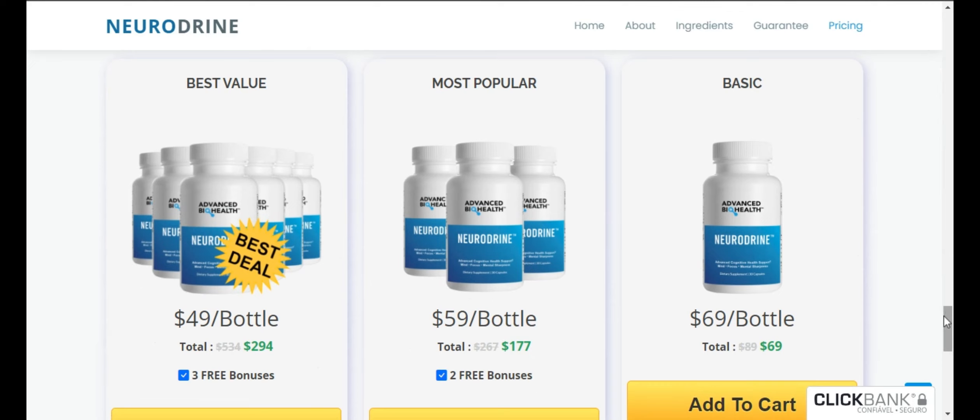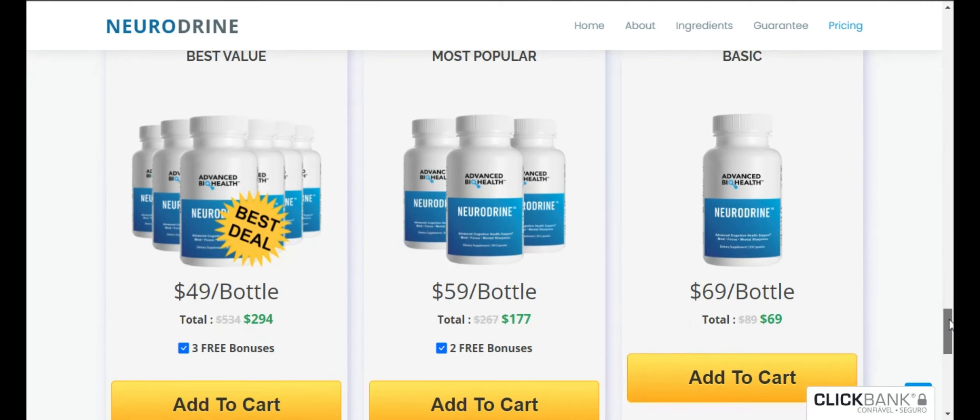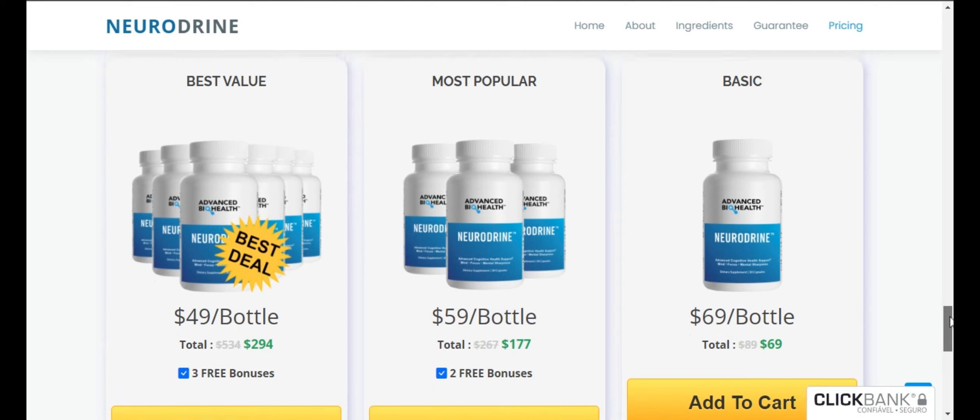Neurodryne supports healthy brain and memory function in four different ways. It is a next-generation brain and memory enhancement formula that combats brain fog, lack of focus, and forgetfulness, built to address the root cause of brain deterioration — the leaky blood-brain barrier.